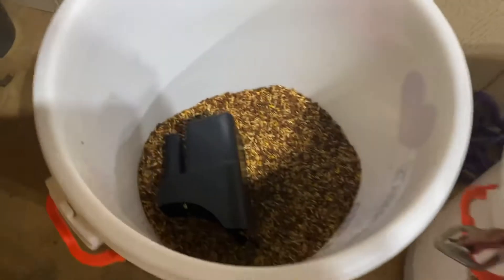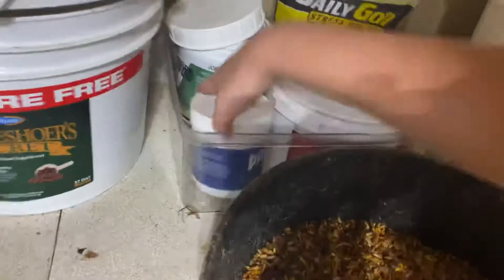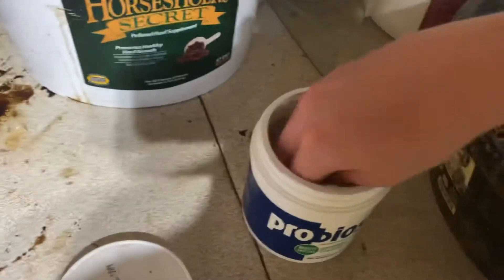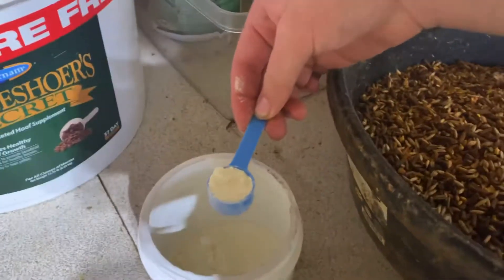Here's what he needs. He gets two scoops of his Omegalin 200 — I just put the lid off so it's fresh. Then he gets one scoop of Probios, which Erica introduced to me for his digestive system.